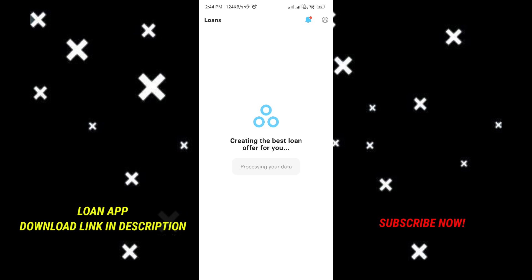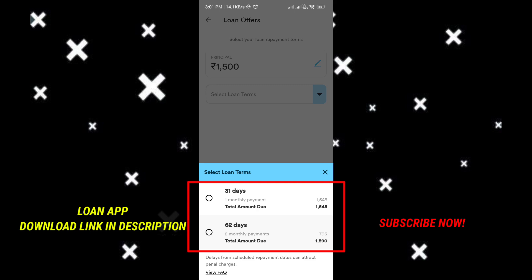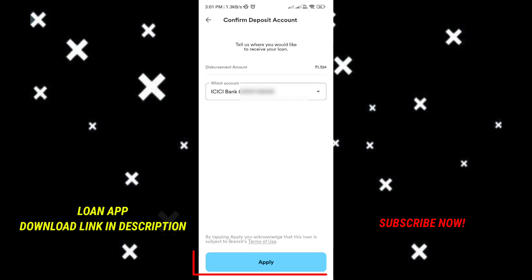If you load a little, your credit score will load automatically. Then select your loan amount and loan tenure. You will see your loan details including GST and interest on the screen. Click to review, then enter your bank account number and apply. Select the loan amount to be disbursed to your bank account.